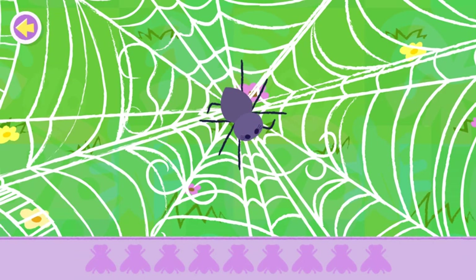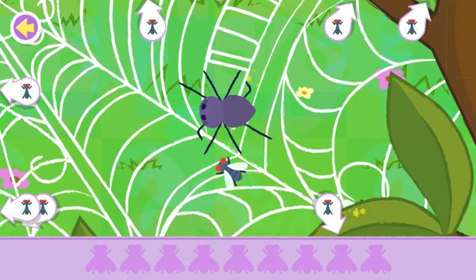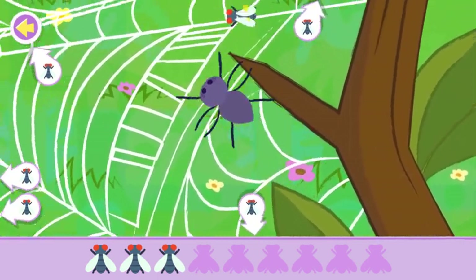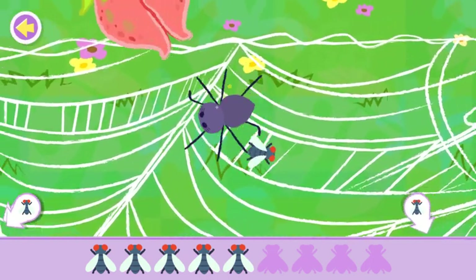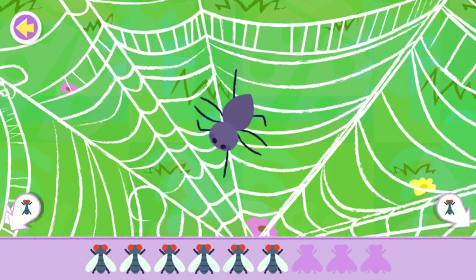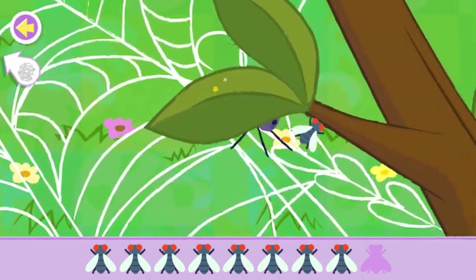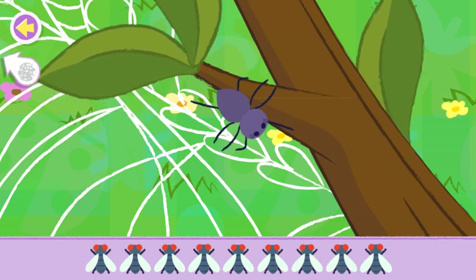Let's help the spider gather all the flies in its web! What do you call a fly with no wings? A walk! Whew, that was close! Uh-oh, watch out! Yes! You found them all! Now help the spider get back to the center of the web!